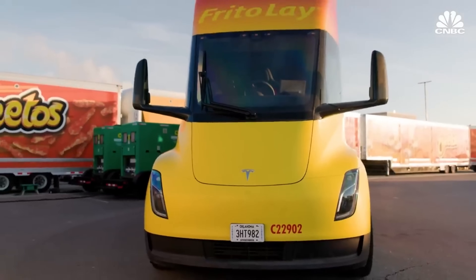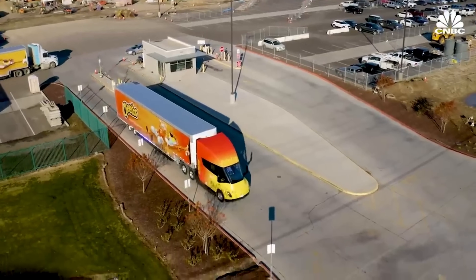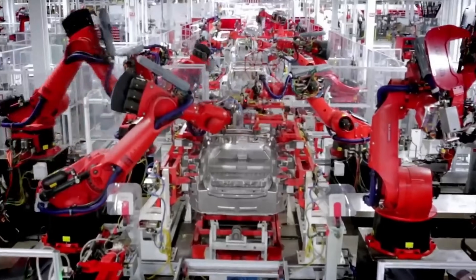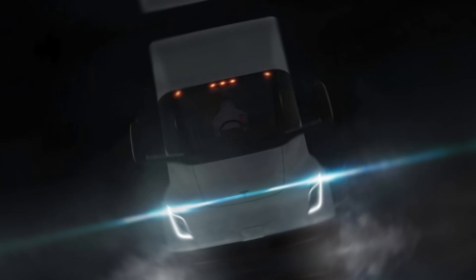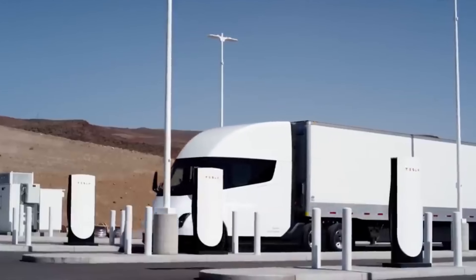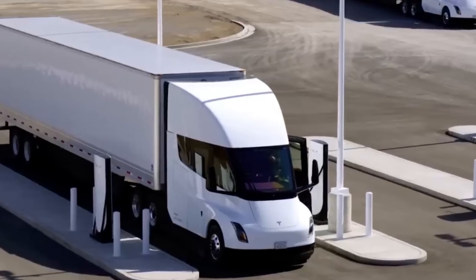The Tesla Semi, a behemoth in the electric truck world, has undergone significant enhancements, possibly influenced by the Cybertruck. These changes aren't just cosmetic — they're a testament to Tesla's commitment to constant improvement. Today, we'll explore how these influences have reshaped the Tesla Semi's performance metrics.